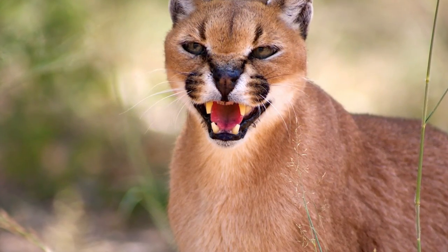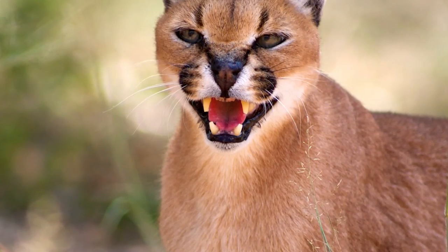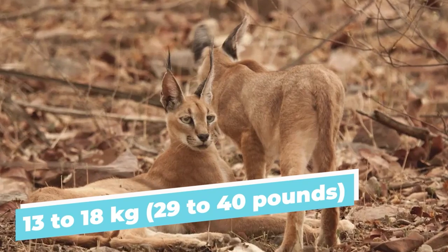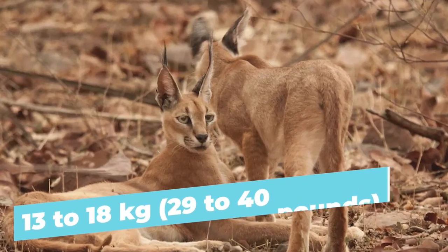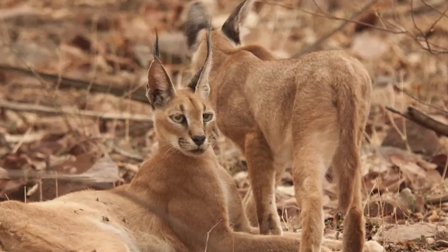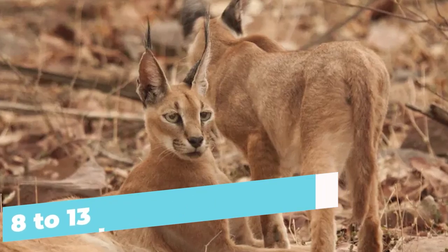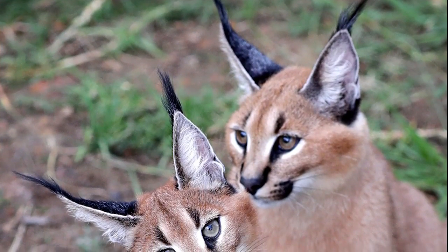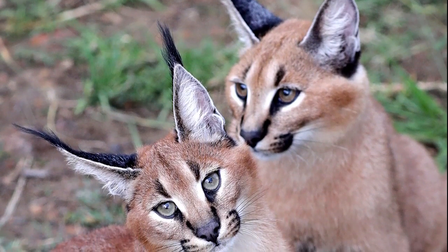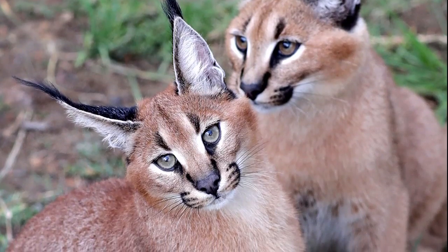The weight of a caracal can vary depending on factors such as age and sex. Adult males weigh between 13 to 18 kg (29 to 40 lbs), while adult females are slightly smaller, weighing around 8 to 13 kg (18 to 29 lbs). There's some degree of sexual dimorphism in the caracal, with males being larger and heavier than females, but this is seen in many species across the animal kingdom.